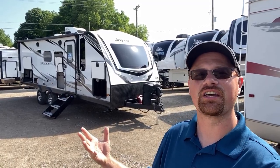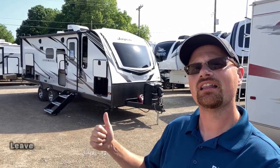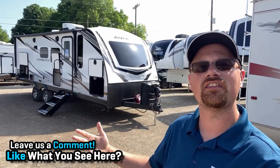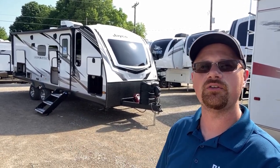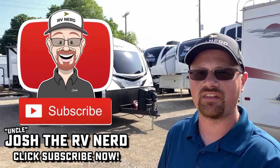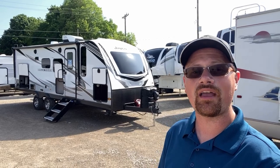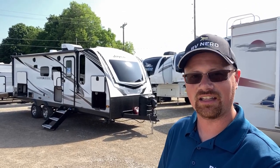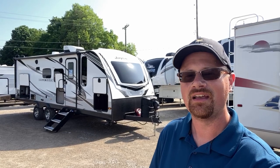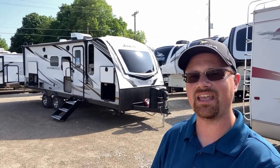So there you have it — first look at a brand new floor plan that has taken a long time to finally get here, but I am glad it's finally here. Let me know what you think about this one — where you think they nailed it, where you think they failed it, your favorite part and the one thing you'd change. If you like the fair way we go about this stuff, make sure you hit that subscribe button and catch us on the next one. Check the link in the video description for pricing and availability. Take care, stay safe, have fun, and happy camping everyone.